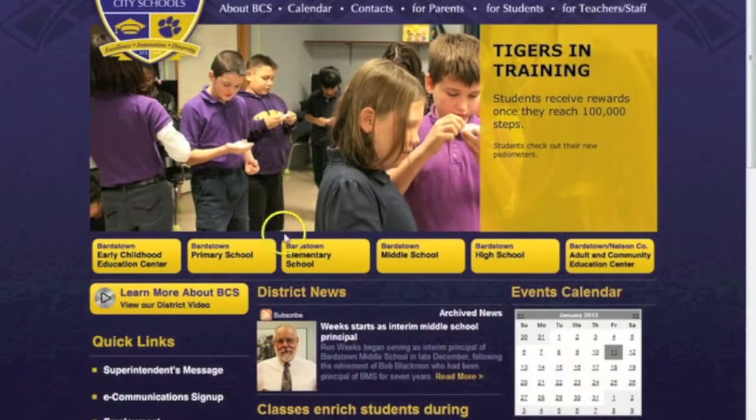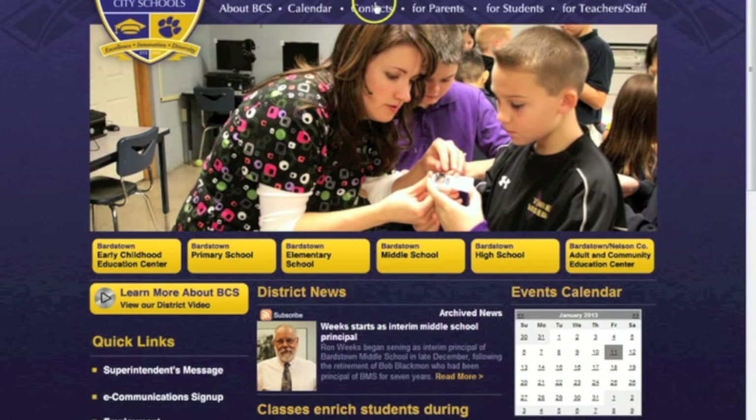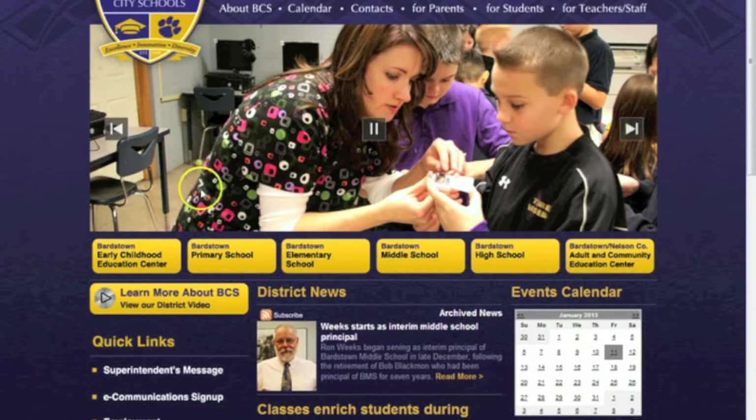What's up everybody? I'm here to show you a little bit about the Barstown City School webpage sponsored by eSchoolView. Our site is used mainly for communication. We have links to contact information of every employee on campus. Students can also access their email and view their grades via Infinite Campus.